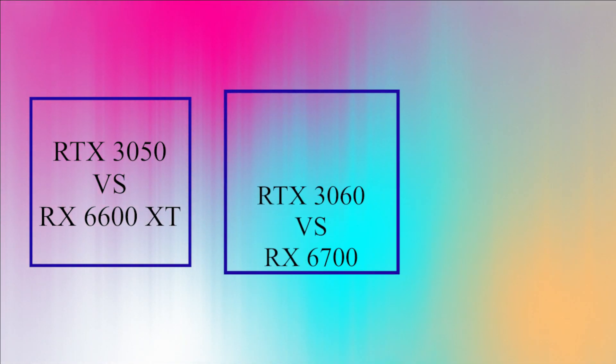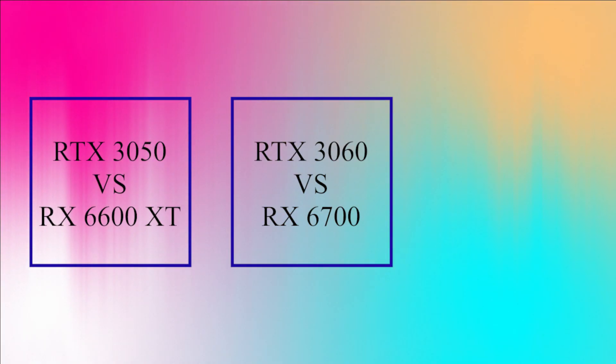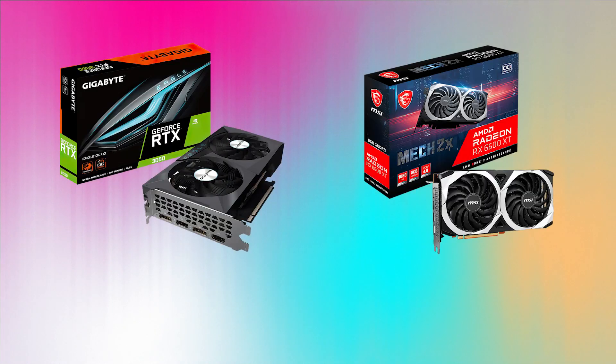First comparison: RTX 3050 versus RX 6600 XT, under the 24,000 rupee category. Next: RTX 3060 versus RX 6700, under 30,000 rupees. Next: RTX 3060 Ti versus RX 6700 XT.